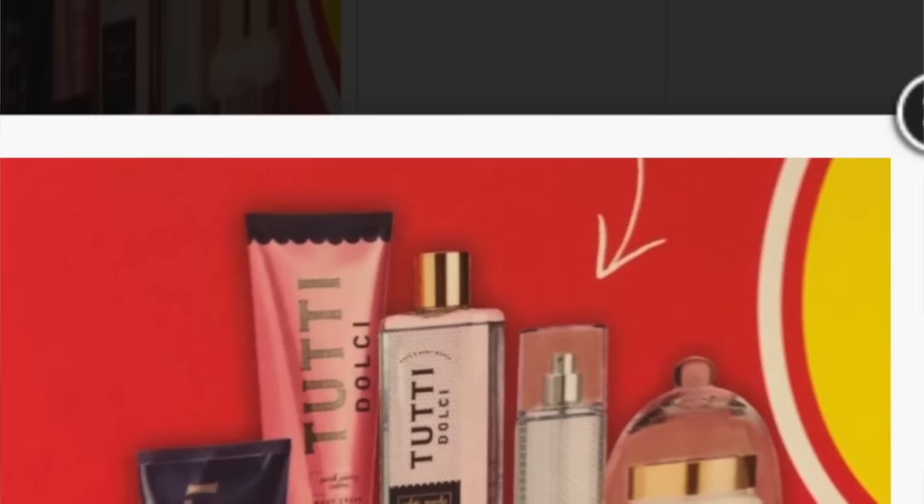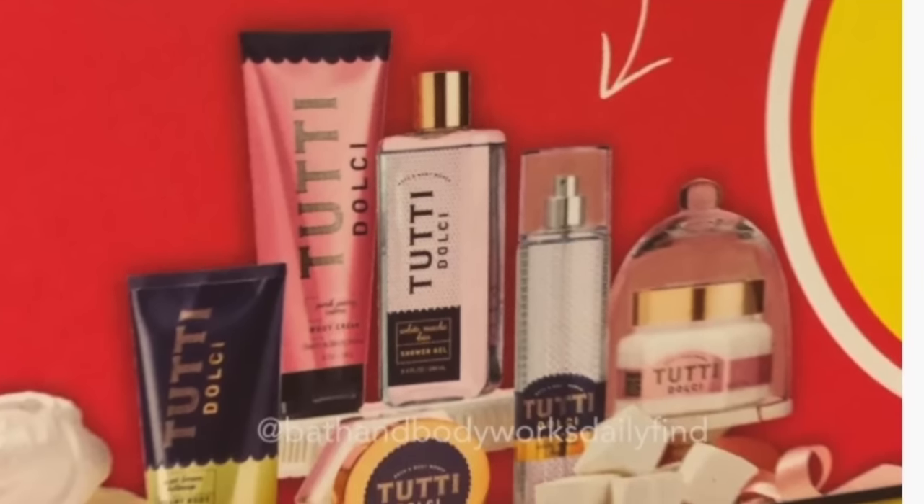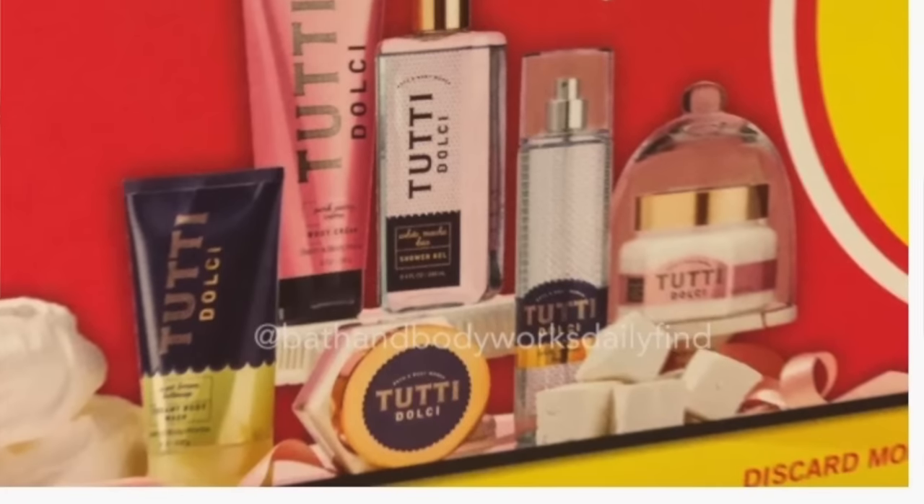So that's coming back. We don't have a complete list of what forms it's coming in, but from the picture you can see fine fragrance mist, a lotion, and possibly a cream or scrub.